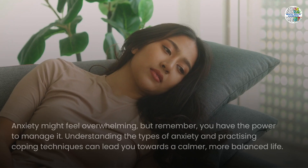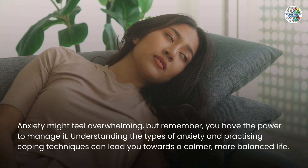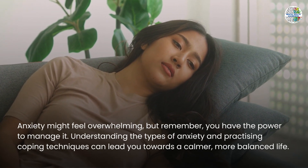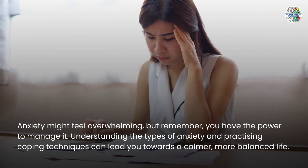To wrap up, anxiety might feel overwhelming, but remember you have the power to manage it. Understanding the types of anxiety and practicing coping techniques can lead you towards a calmer, more balanced life.